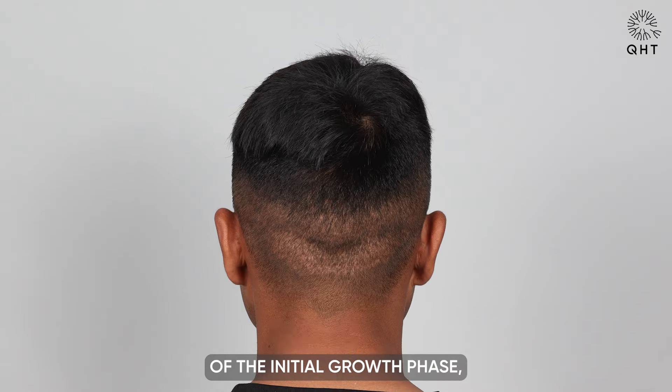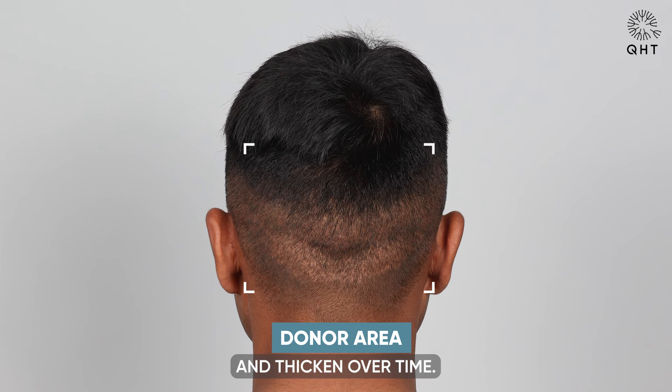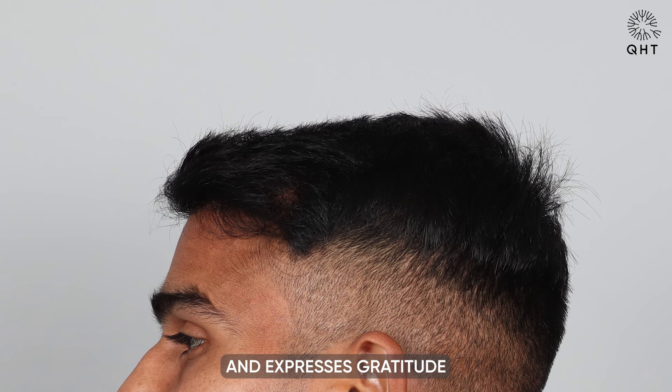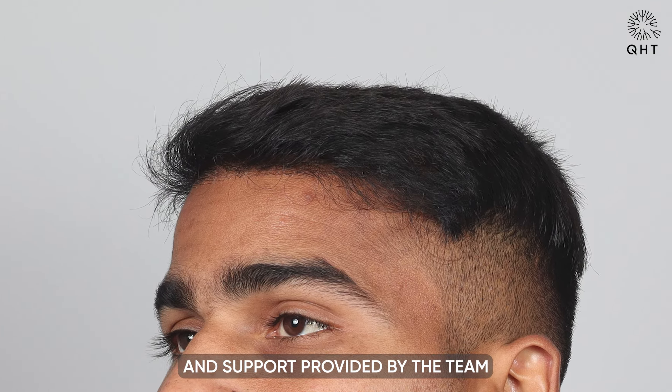This phase marks the culmination of the initial growth phase, with the hair continuing to mature and thicken over time. The patient is delighted with their progress and expresses gratitude for the expertise and support provided by the team at QHT Clinic.